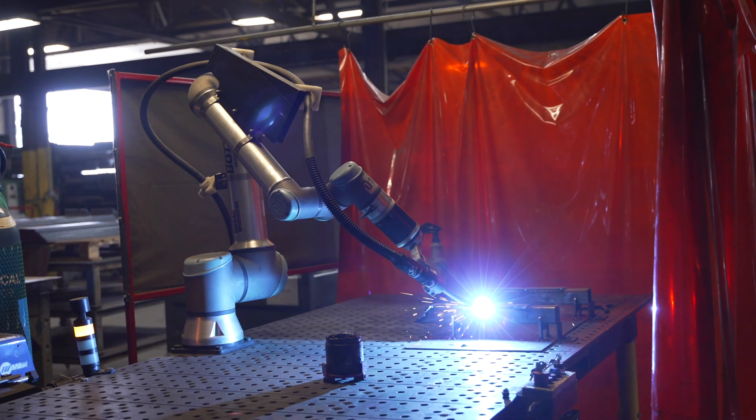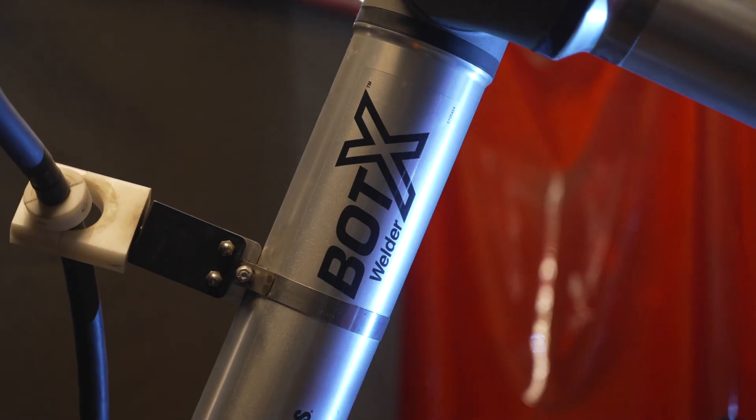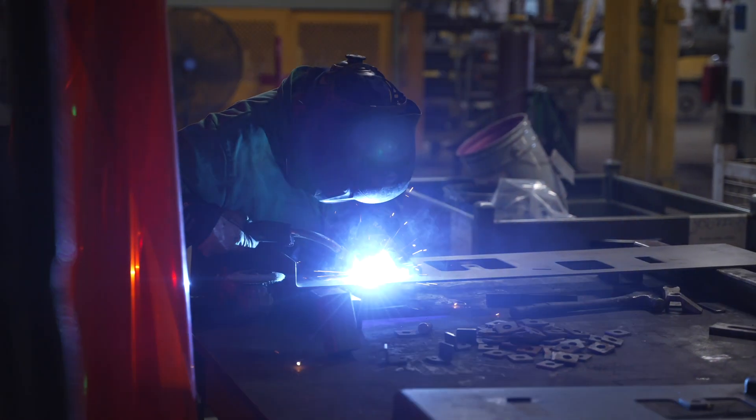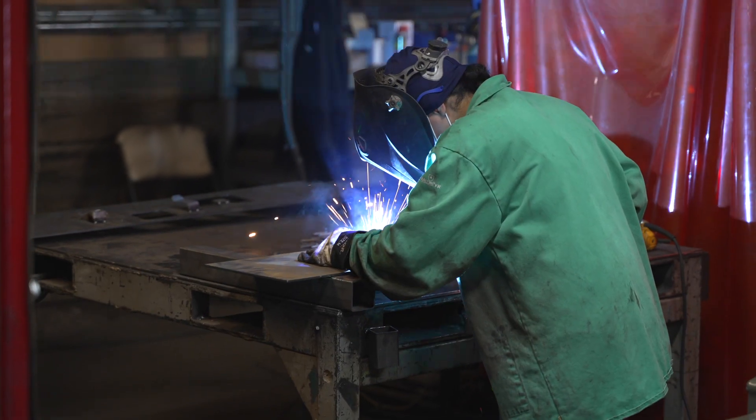With the Bodex we mainly use them for sub-assembly small parts that fit on the table. Fifty percent of the time we have an operator tacking the pieces, put them on the Bodex table, and it does the final welds. We get very consistent welds and the welder's not underneath the welding helmet all day.